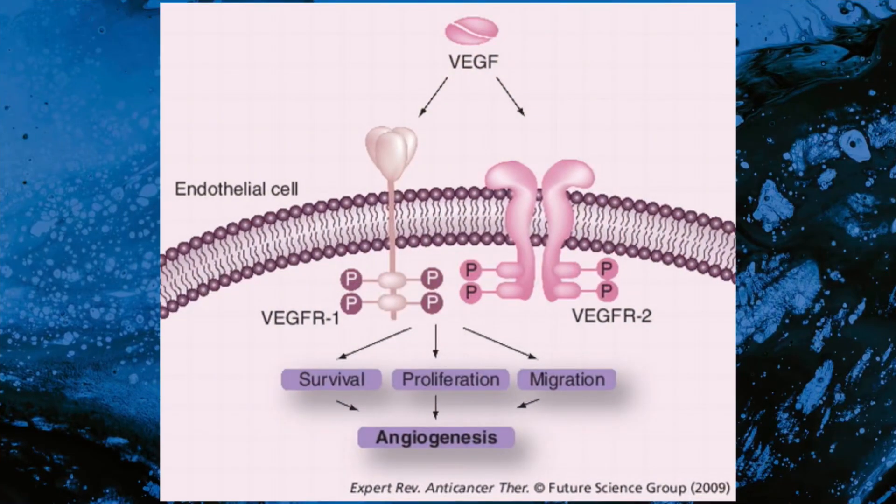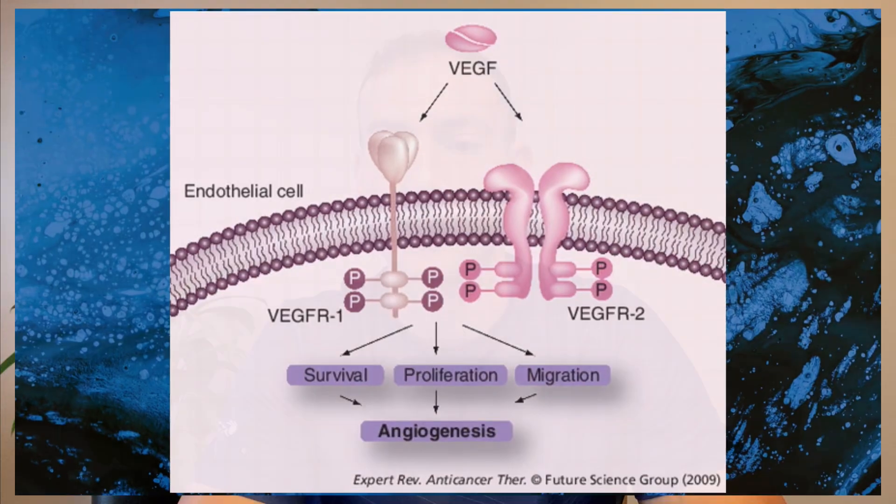BPC-157 appears to accelerate wound closure and improve healing quality. It may also promote granulation tissue formation, dermal remodeling, and collagen deposition, potentially through the up-regulation of growth factors such as vascular endothelial growth factor, also known as VEGF. As covered in my last video on TB-500, VEGF is important for wound healing, tissue repair, and is a potent stimulator of angiogenesis. BPC has also been reported to restore blood flow and enhance healing, possibly via interactions with the nitric oxide system.